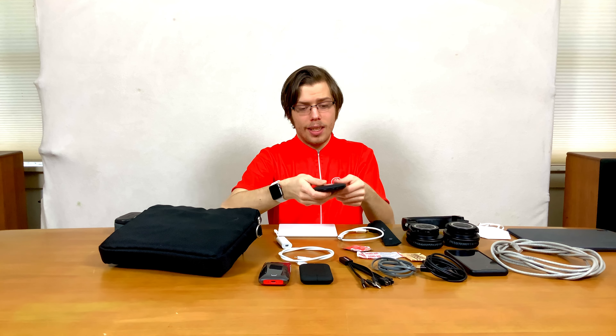AirPods 2 with wireless charging case — I love these. They have amazing integration with Apple, so you can do dictation and things like that without annoying beeps. They have really long battery life and they pair with your Apple Watch too, so you can listen to podcasts or audiobooks from class when you're in the gym.